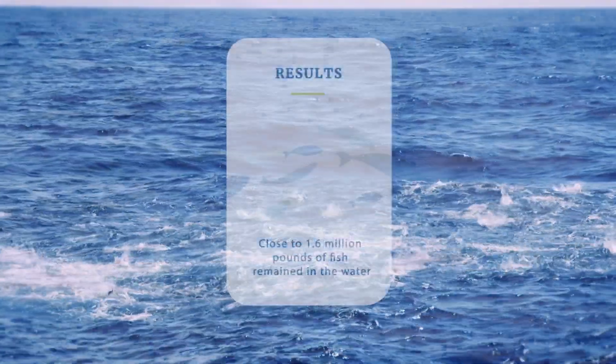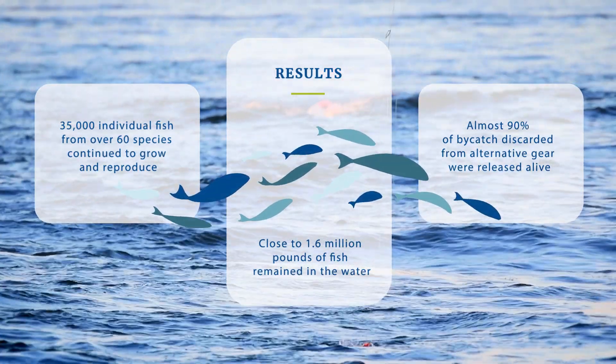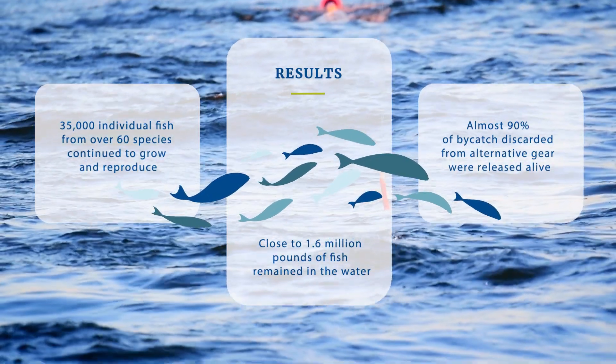Throughout the repose, 90% of the bycatch was released alive, and more than 35,000 individual fish from 60 species were allowed to stay in the water and grow.